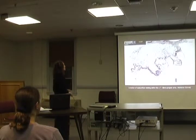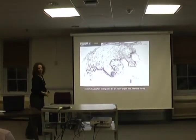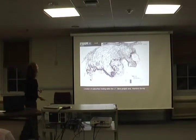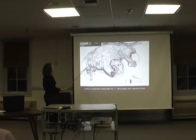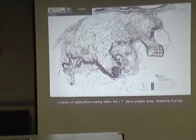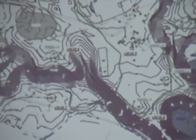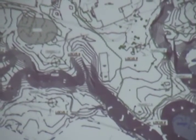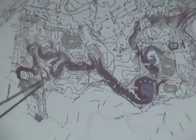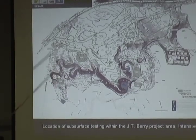This was our project map. All of these areas — the red dots — are all our different find spots. As I mentioned, we had loci: different areas within the site where we found large concentrations of artifacts. We had locus one, two, three, four, five, six, seven, eight, and nine, plus a couple of isolated find spots.